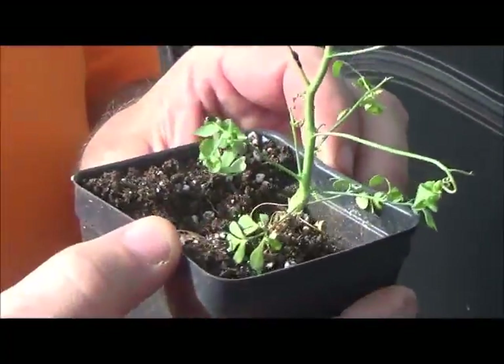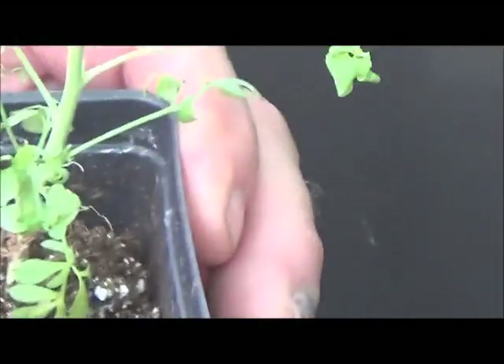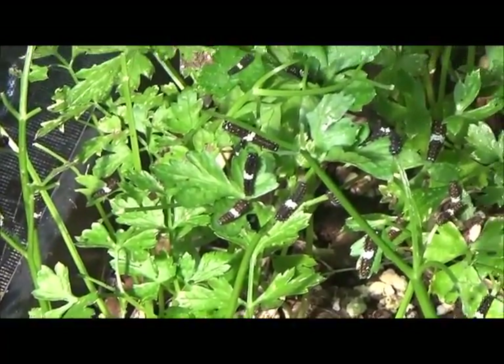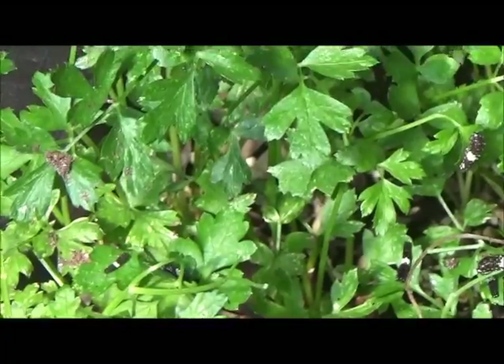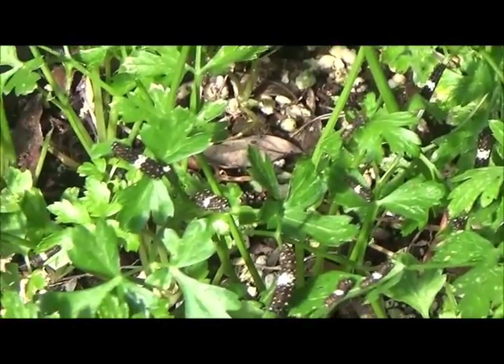There's only one left on that one — they're all on the parsley. We've got one little guy right here. Look at all the little black and white spots. As those caterpillars get bigger, by the time they get to their third instar and shed their skin, they'll actually be green and black instead of black and white.